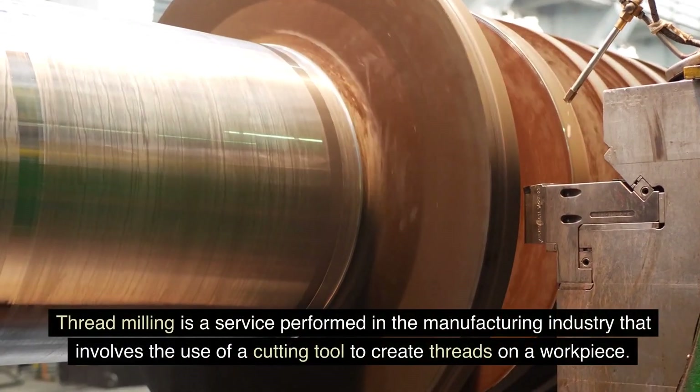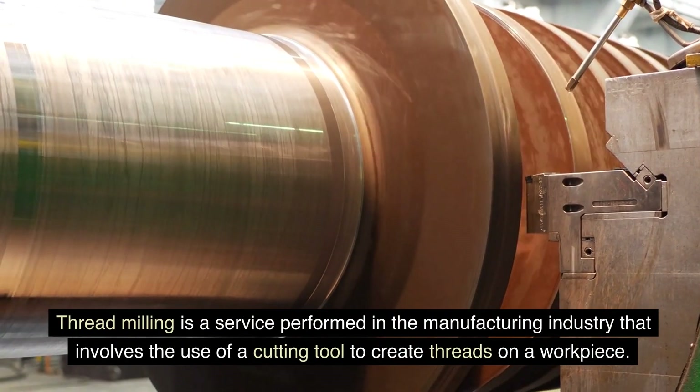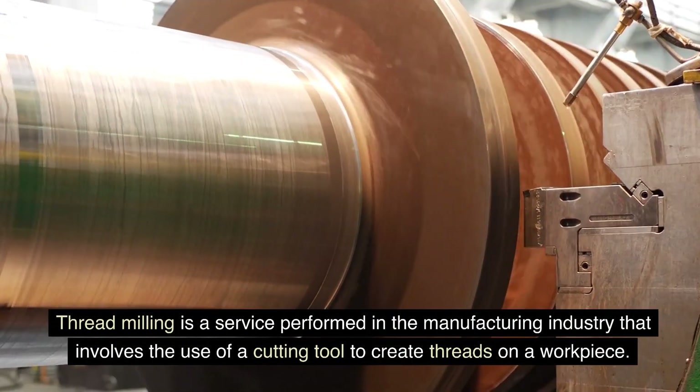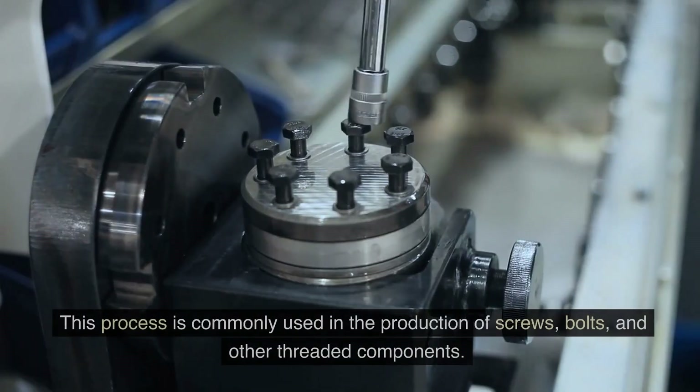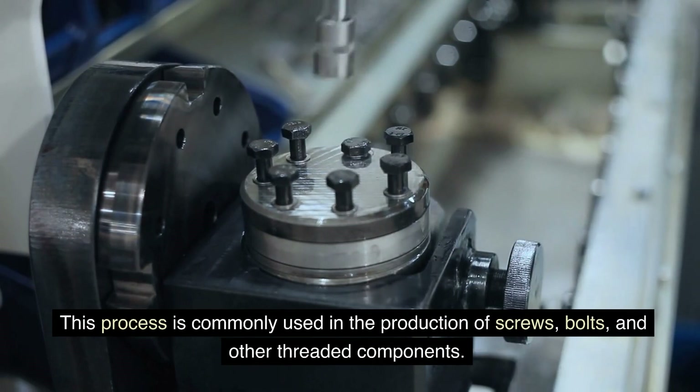Threadmilling is a service performed in the manufacturing industry that involves the use of a cutting tool to create threads on a workpiece. This process is commonly used in the production of screws, bolts, and other threaded components.